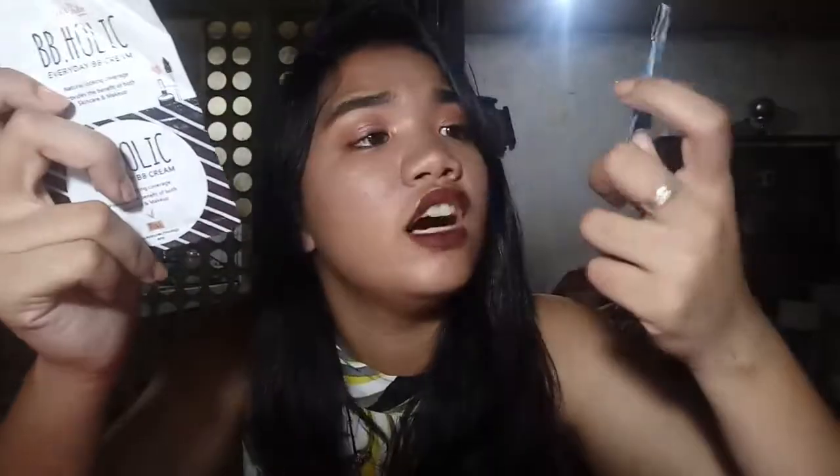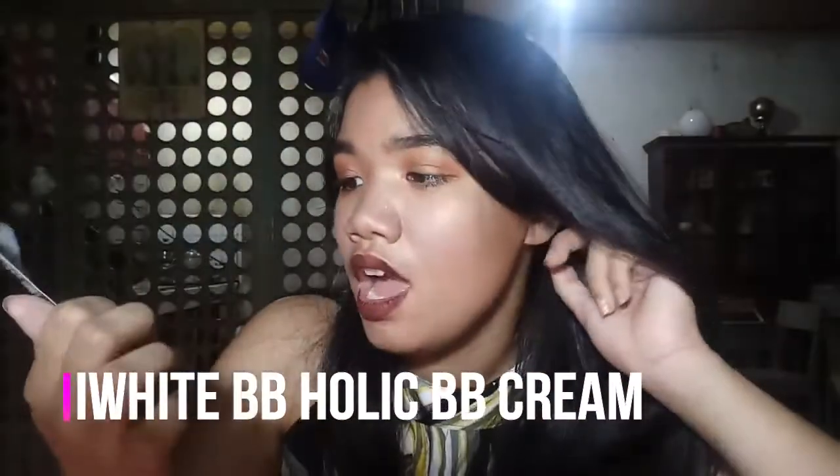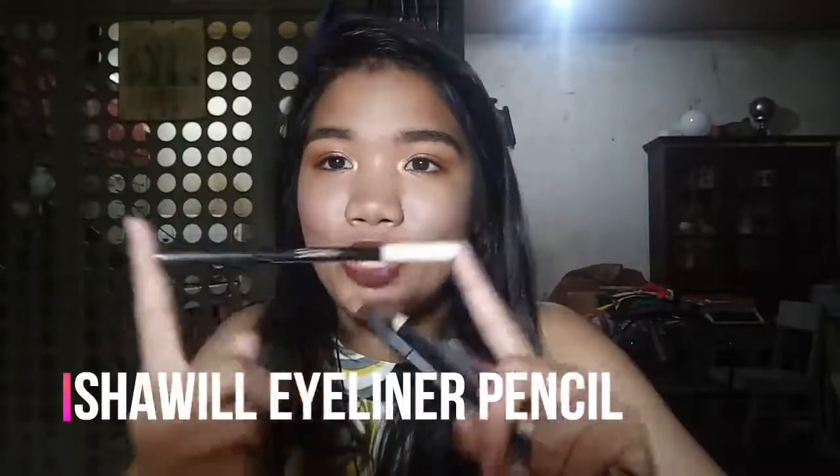Next is the Eye by Korea moisturizing product — I use this every time I do someone's makeup or my own, for moisturizing of course. Then for pencils: this is the Shower eyeliner pencil, which is dual-ended with white and black. I use the white for Korean-style looks and the black for tight-lining.